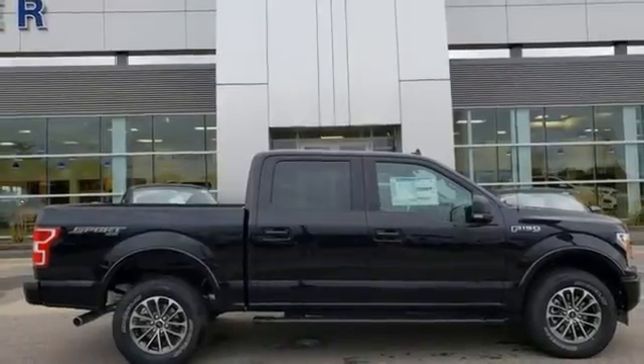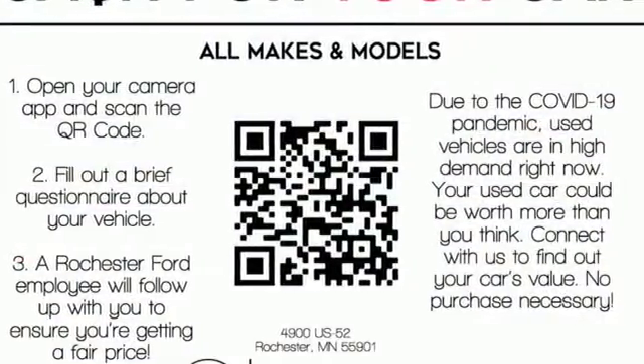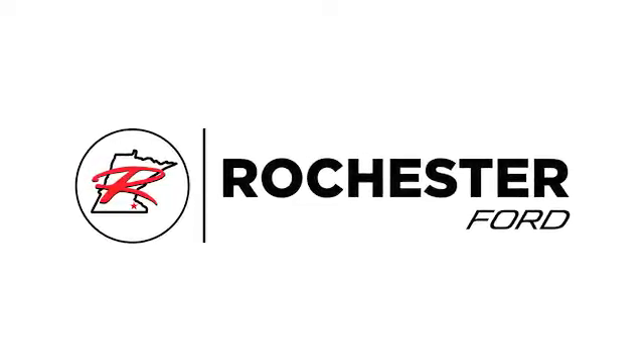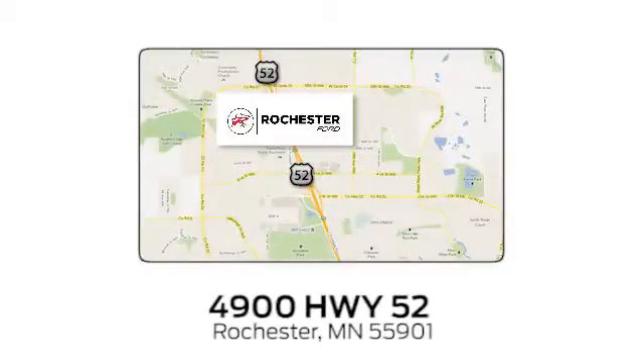Built on tradition, built to last. Ford. Stop in for a test drive and make it yours today. Experience the difference at Rochester Ford. We're conveniently located between 41st Street and 55th Street Northwest on Highway 52 in Rochester, Minnesota.